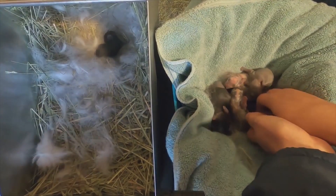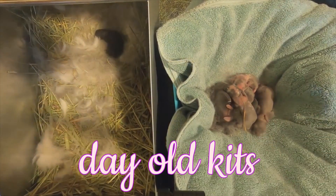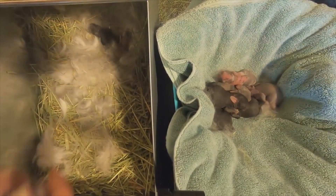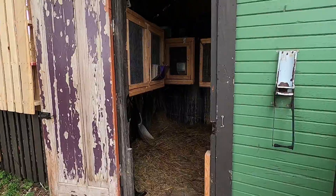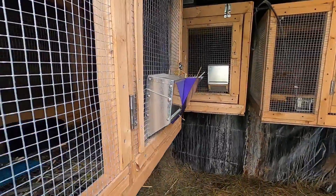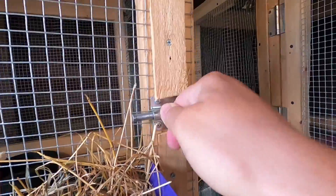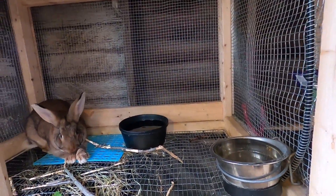This is Biebs' litter — she had nine babies, and Midnight also had a litter with seven babies. We did give the one smallest baby away — the runt — as a pet to the neighbor. But then we're going to keep three of them as additional breeders.